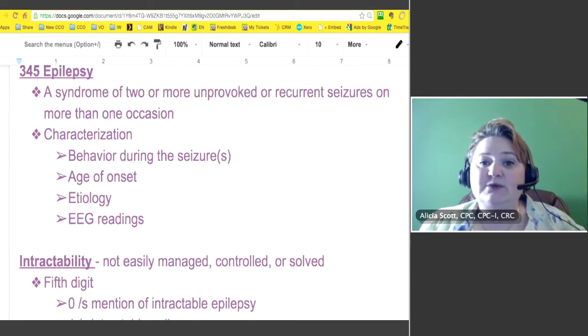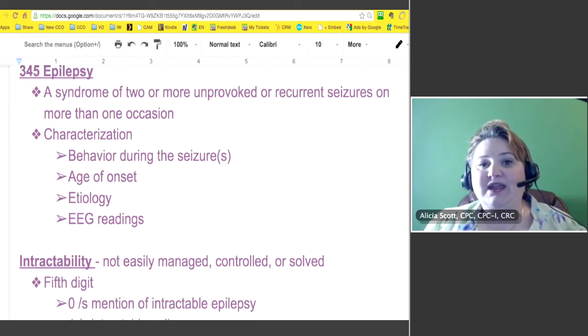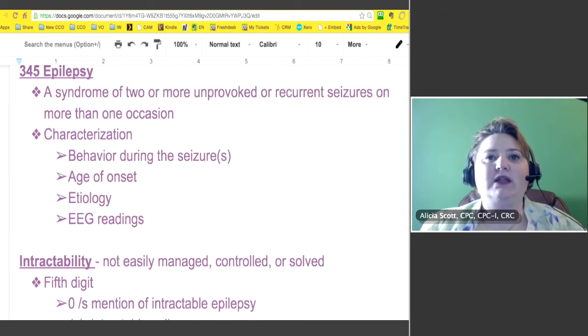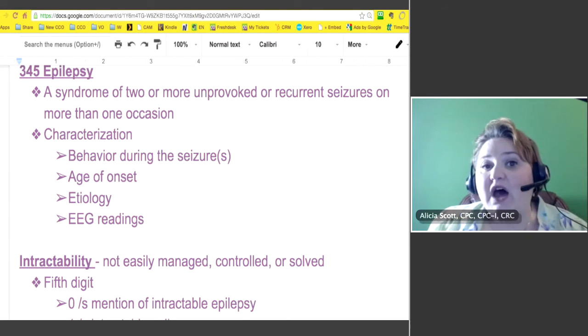My son is diagnosed with epilepsy — he has seizures for no reason — but he also has beautiful EEGs and a beautiful MRI. Just so you know, the neurosurgeon told my son he has a beautiful brain, so that's nice to know. But they have to put all of this information together to determine if you're a 345.